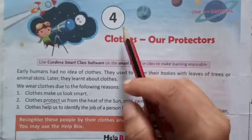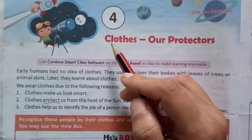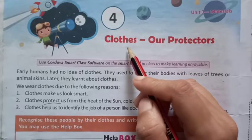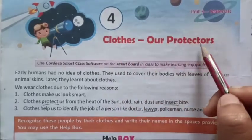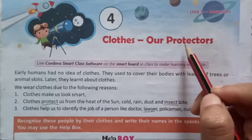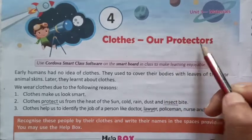Hello students, today we are going to read the 4th chapter from our previous textbook. This is page number 22. The name of the lesson is Cloths Our Protectors. P-R-O-T-E-C-T-O-R-S, Protectors.